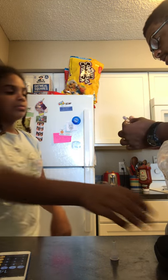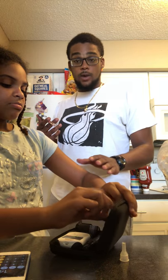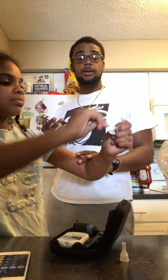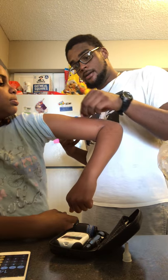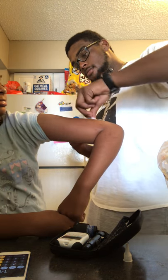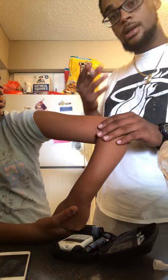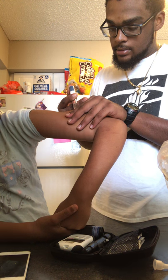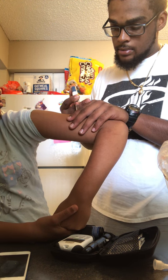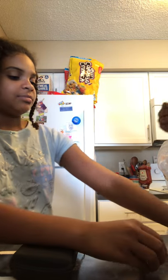Since she is an adolescent, I either watch her administer the insulin or I administer it myself. We clean the area with the alcohol pad and then go ahead and inject. Boom. And now you're ready to eat! Let's grab that toast.